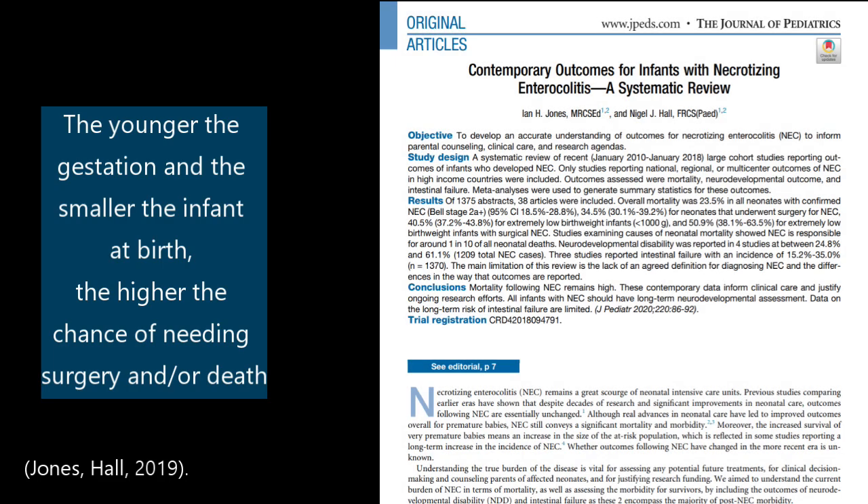Overall, that mortality with all NEC included is about 20%. As you can imagine, the younger and the smaller the baby is when they get NEC, or really even when they're born, the higher the chance that they will die from NEC and the higher the chance that they will end up needing surgery.